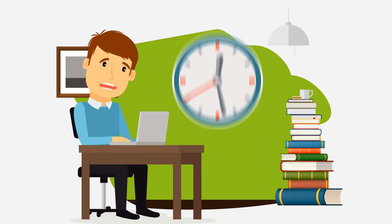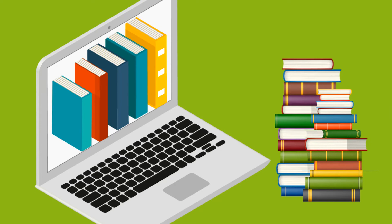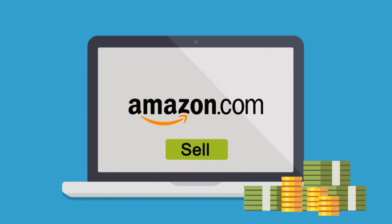Let's face it, sourcing books takes time — lots of time. Fortunately, there are tons of books that Philip could be purchasing online without ever leaving his home. He could buy books on Amazon and resell them back on Amazon to make a profit.